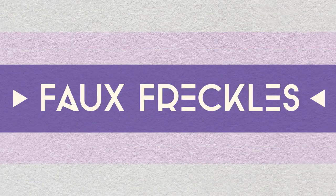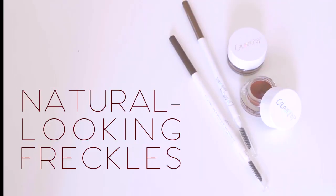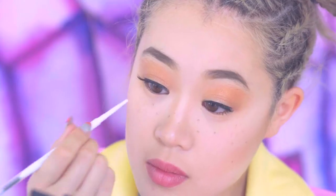Faux freckles. This trend has been popular in Asia for a while, but usually around spring and summer time is where you see most people experimenting with this look. My favorite way to recreate realistic looking freckles is to use matte products, like a matte brow pencil. Apply small dots across the bridge of the nose where the sun normally hits the face.